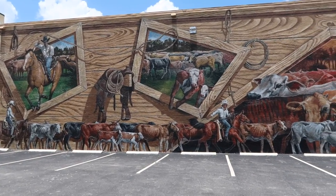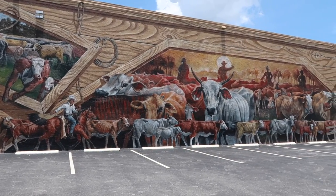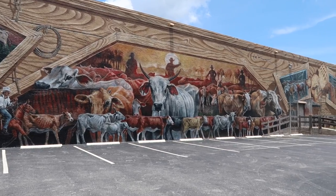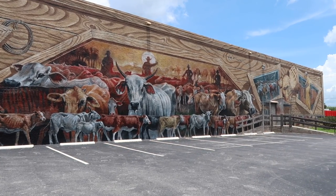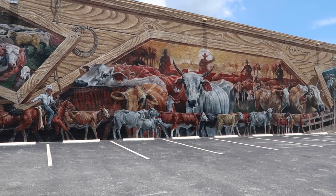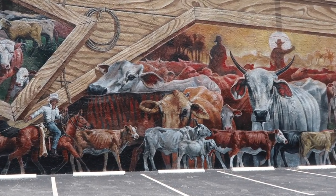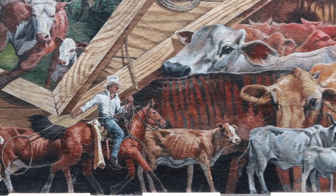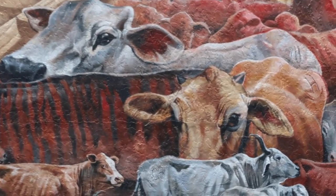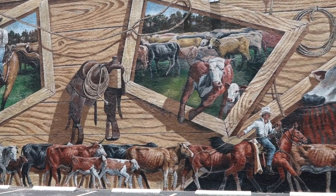Here's another one of our favorite murals — it's the Cracker Trail Cattle Drive. It represents the cattle drive that the Cracker Cowboys used to take across the center of the state to bring their cattle to markets. All the brands you see on the back end of the cows are brands from local ranchers. They still do that cattle drive every year — well, they don't drive cattle, but they ride their horses symbolically.